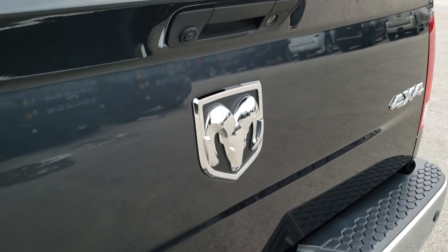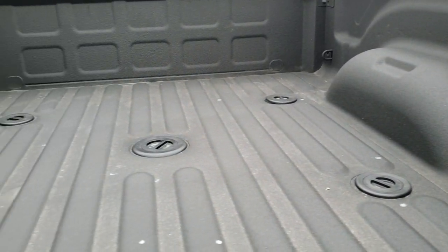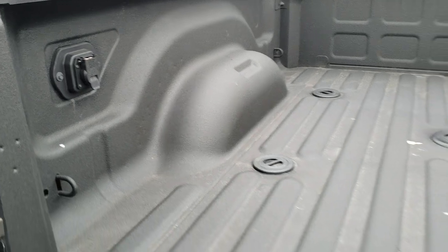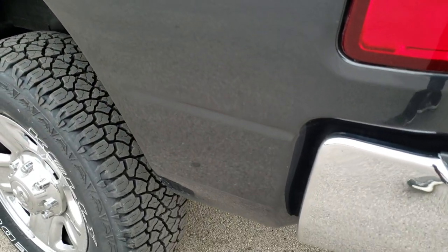That's really the only imperfection I saw on the entire truck. The tailgate is in excellent shape — locking tailgate, backup camera, and it has a very nice spray-in bed liner. The fifth wheel and gooseneck prep package and the seven pin wiring back here as well. Tailgate shuts nice and solidly.